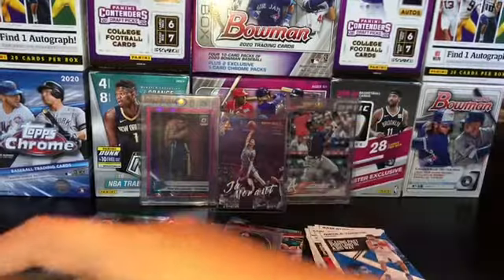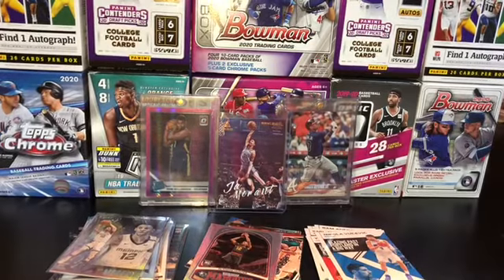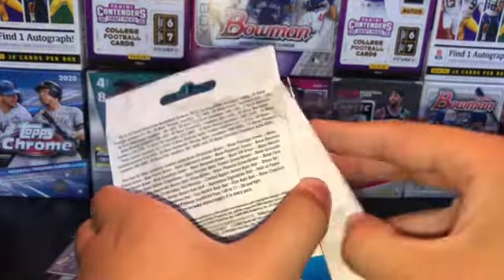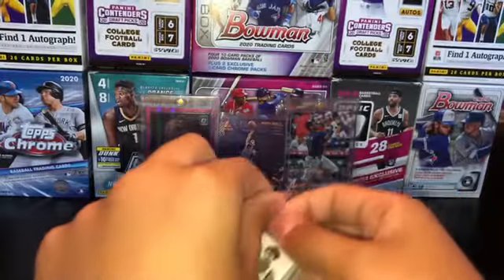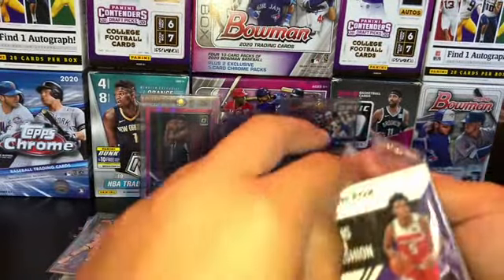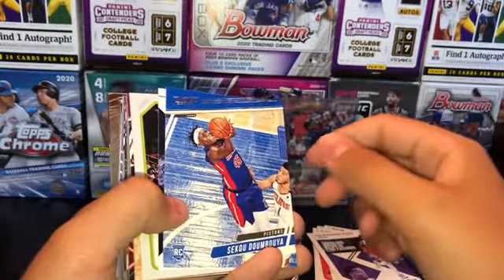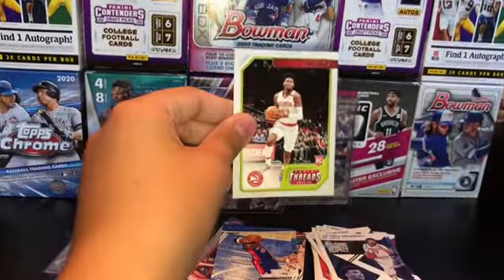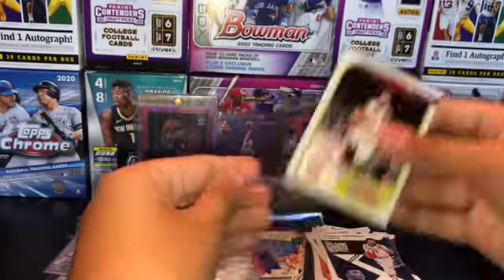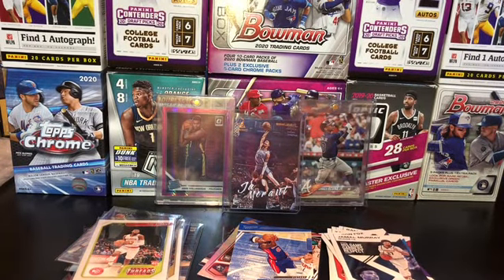I'm going to try and pull this under the table because the plastic is really loud. It opens on the side right here. Golly, this is crazy — this stuff is so loaded. Oh my gosh, I know I've made my money back now. We have another Flux in here! Dieron Fox, a Seki, Jamal Murray, Cam Reddish right there — my favorite player.